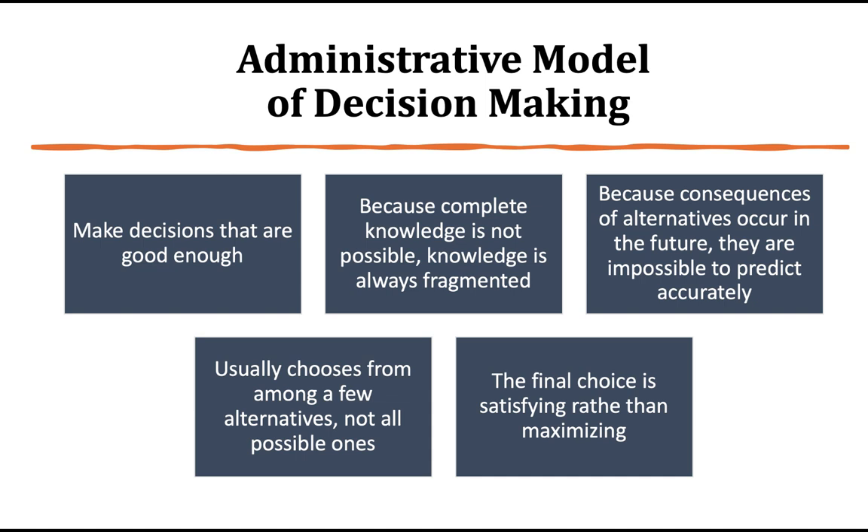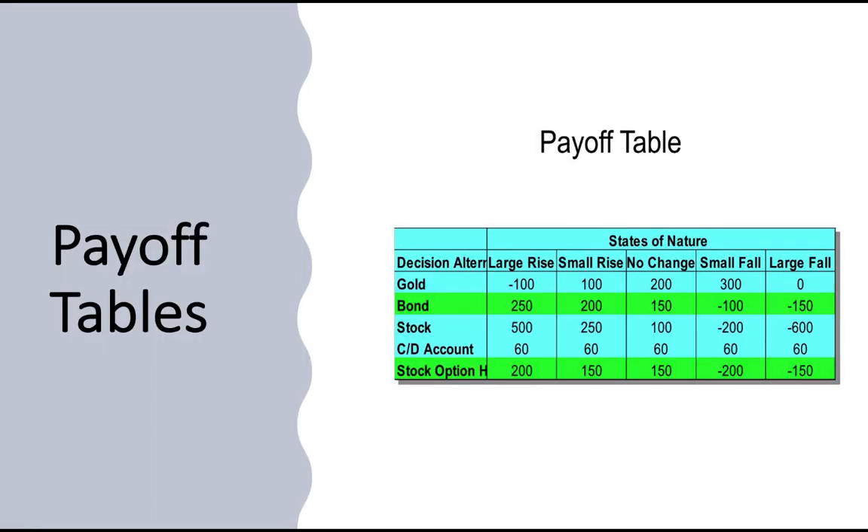An administrative model of decision making: if you haven't already learned this in nursing, nursing is not black or white — we pretty much practice in the gray. An administrative model is about calibrating all the different shades of gray. You may only have two decisions and they could both be terrible, but you have to pick the better of the two. You may not have a full picture or a recent study. So things are often fragmented, and you make the best decision you can. Usually you choose from among alternatives, and the final choice is satisfying rather than maximizing.